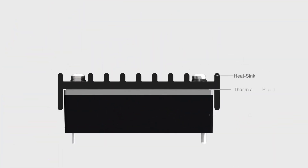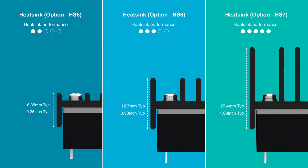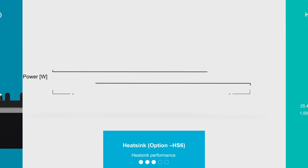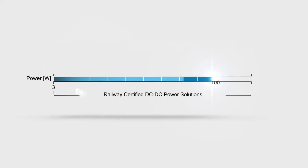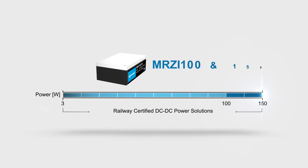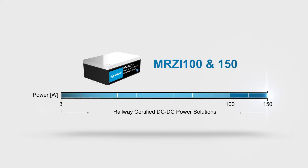Three heatsink options with different heights are available to meet usage needs across different operating temperature ranges. The MRZI 100 and 150 series expands the min-max railway-certified product family, supporting a 3 to 150 watt power range, which meets customer needs for one-stop shopping.